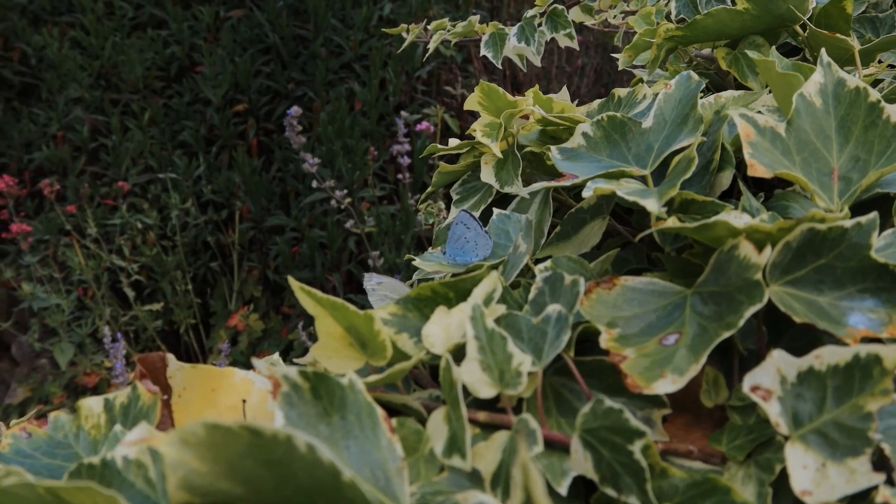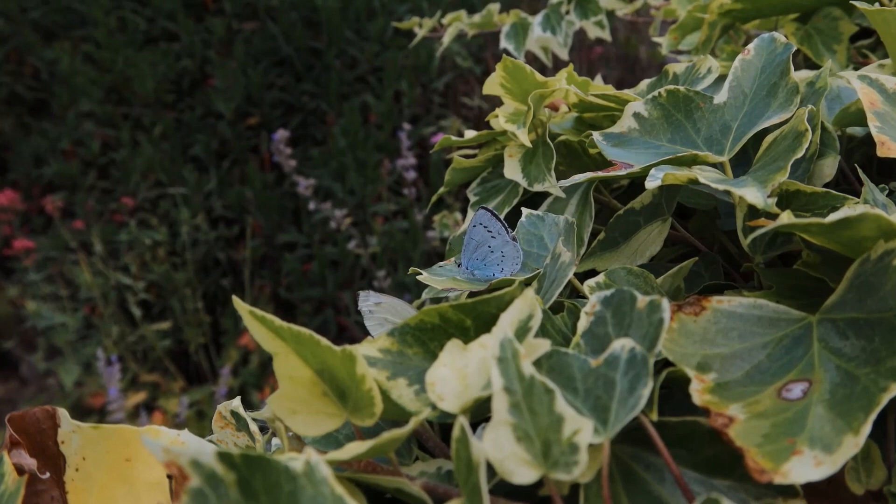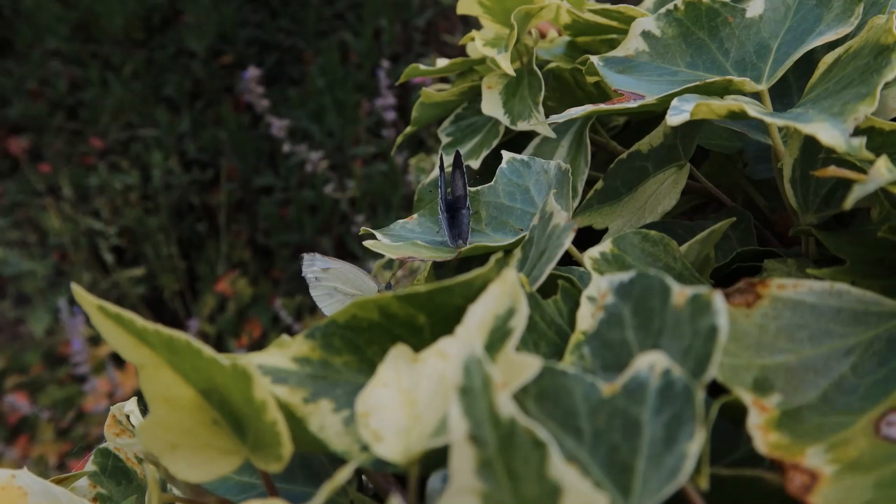Right in the middle there is a different blue butterfly — this is the holly blue, actually the commonest blue found in gardens. It lays its eggs on holly obviously and on ivy, both of which are species you can often find in gardens. They have this lovely habit of kind of wriggling their wings up and down.